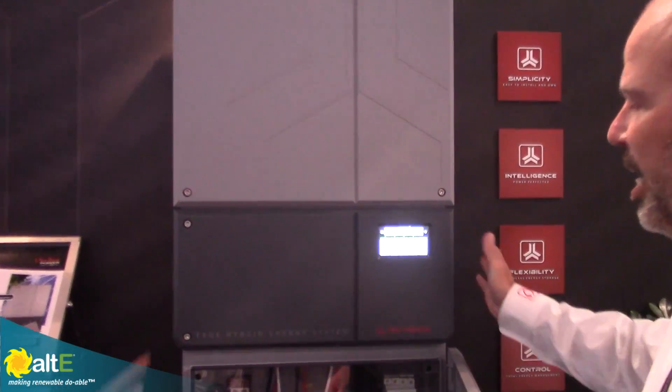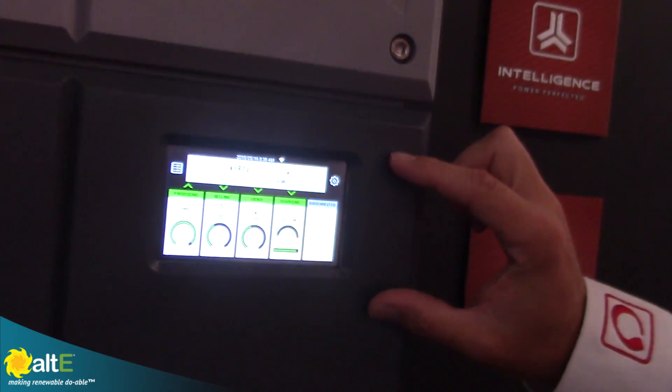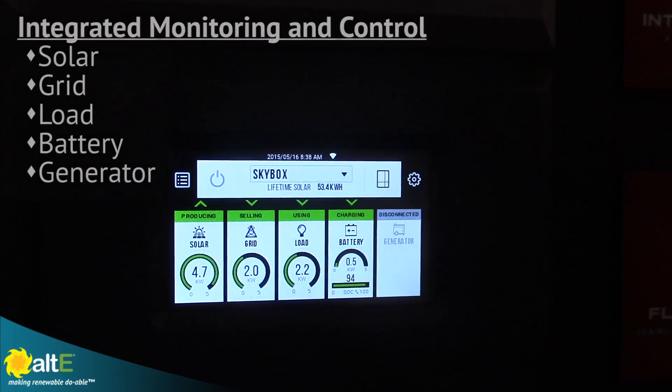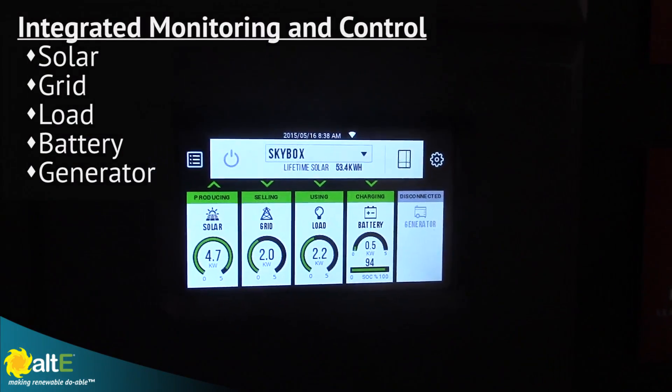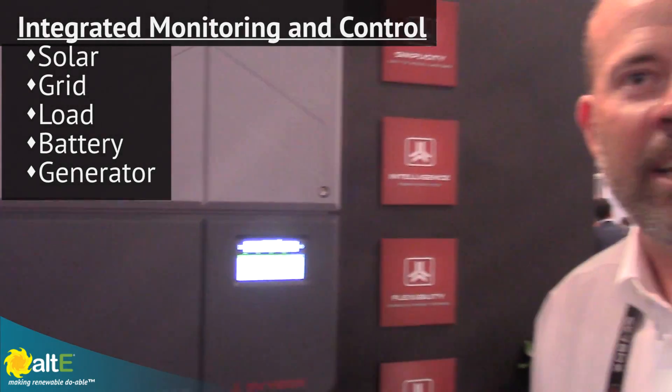Another cool feature is an integrated and very intuitive monitoring and control system. No longer do we have external M3 controllers or charge controllers coming in from the side. It's an all-in-one solution — very clean and elegant.